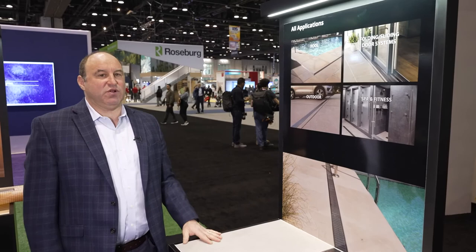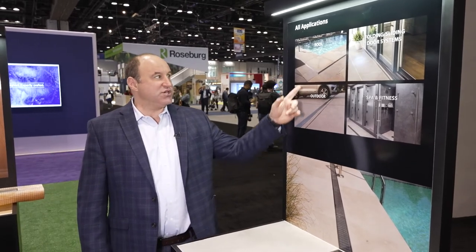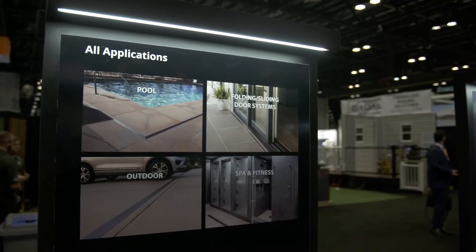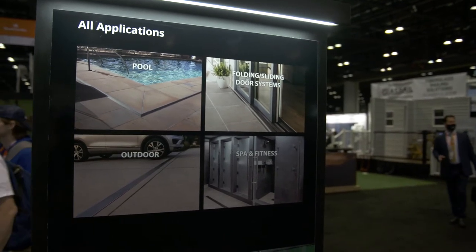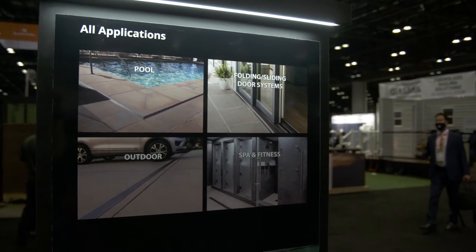This booth features all applications, meaning we do a lot of custom work. A lot of our product, like the Sitesizeable, can work in pool applications. We have pool folding sliding door systems such as the NanaWall, outdoor, and driveway drains.